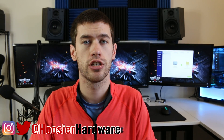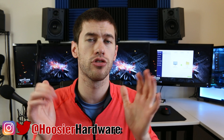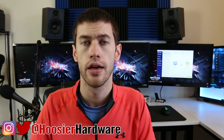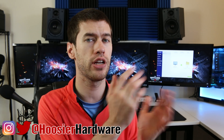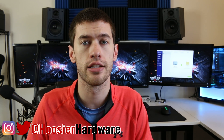If you like this content and want to see more product reviews, give me a like, share, subscribe, and comment down below. You can follow me on Instagram and Twitter at Hoosier Hardware — same tag for your convenience. I'm Shane with Hoosier Hardware and I'll see you guys in the next video.